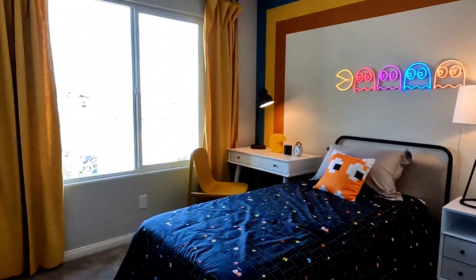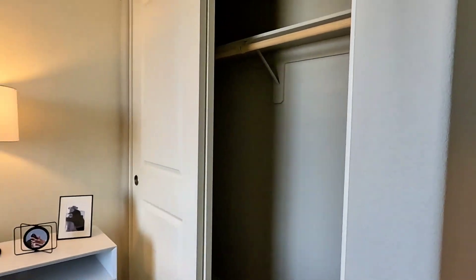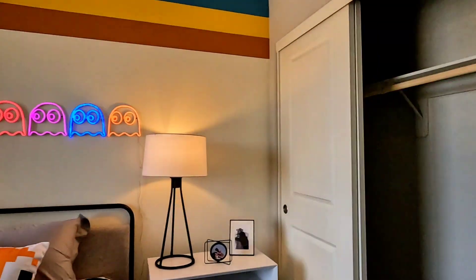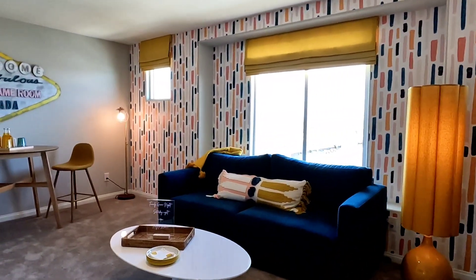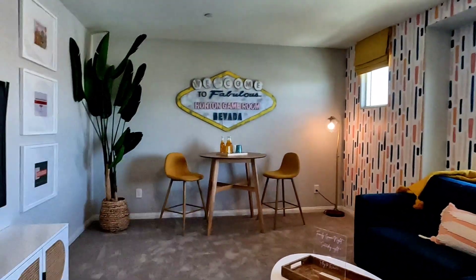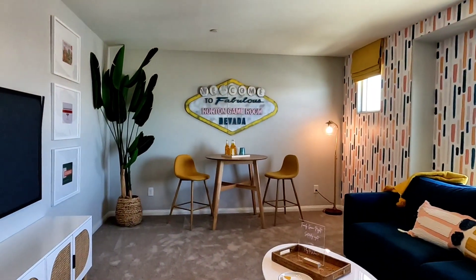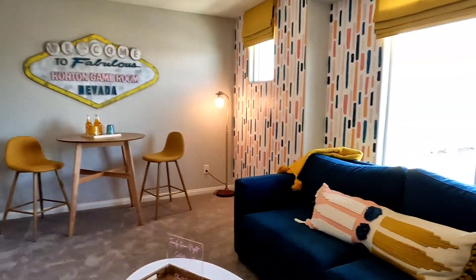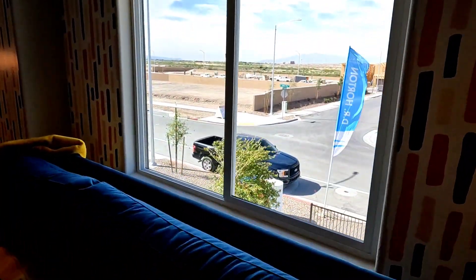Small-size room, nine-foot ceiling, with a closet. This room actually serves as a loft, but you can convert it to another huge bedroom — I would convert this to a bedroom.